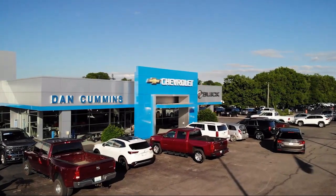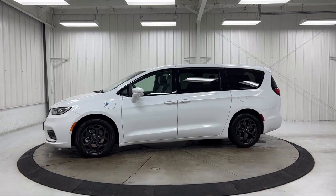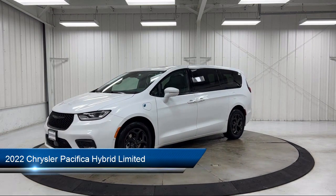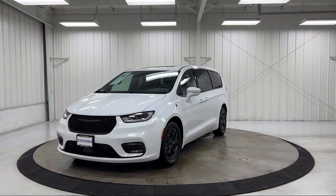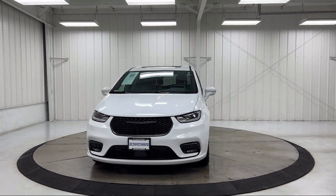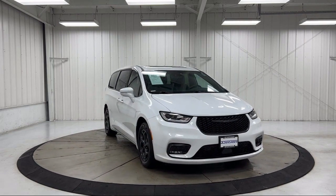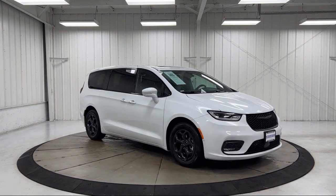Welcome to Dan Cummins Chevrolet Buick of Paris. Here's a look at another one of our great vehicles for sale. It comes equipped with navigation, garage door transmitter, hardened speakers, keyless entry, third row seating, Apple CarPlay and Android Auto, rain-sensitive windshield wipers, ventilated front seats, Uconnect Access emergency communication system, and heated front seats — and has less than 40,000 miles on the odometer.